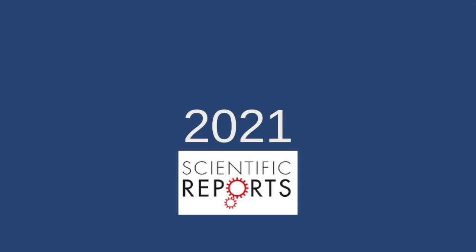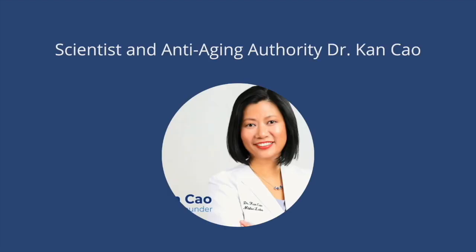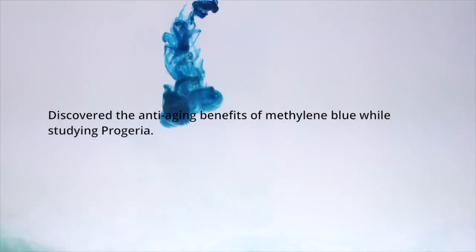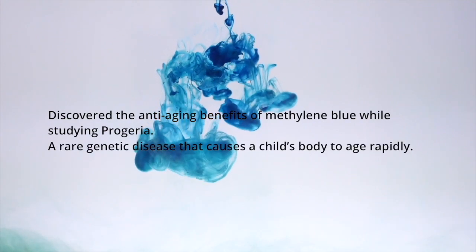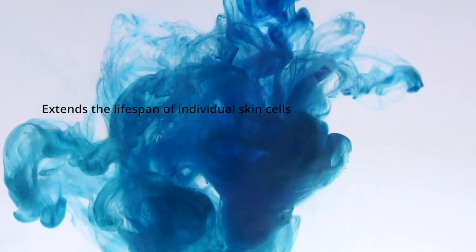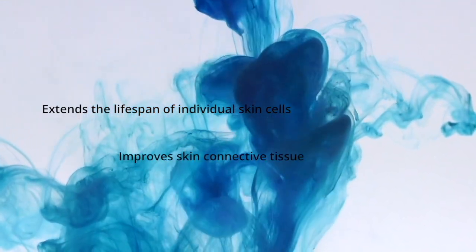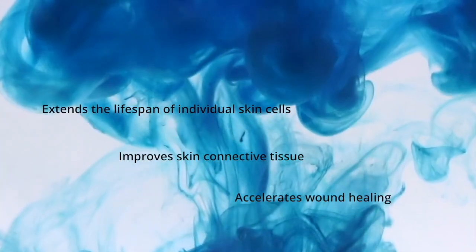In 2021, scientist and anti-aging authority Dr. Can Cao discovered the impressive anti-aging benefits of Methylene Blue while studying progeria, a rare genetic disease that causes a child's body to age rapidly. Dr. Cao found that Methylene Blue extends the lifespan of individual skin cells, improves overall skin connective tissue, and accelerates wound healing.